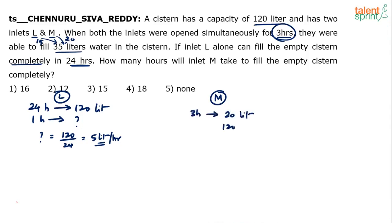M is supposed to fill the full tank of 120 litres. If it takes 3 hours to fill 20 litres, how much time will it take to fill 120 litres? That is 6 times as much, so the time is also 6 times. Doing the cross multiplication: 120 times 3 divided by 20 equals 18 hours. So 18 hours — option 4 — is the answer.